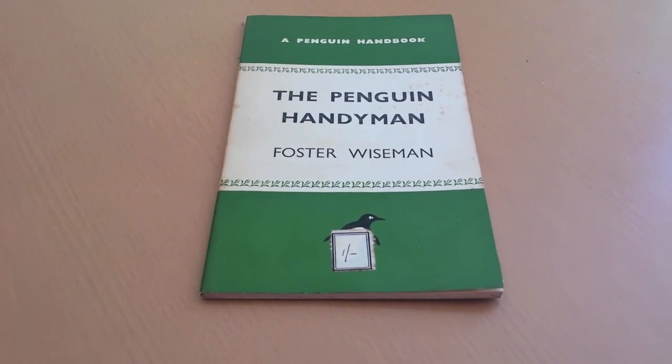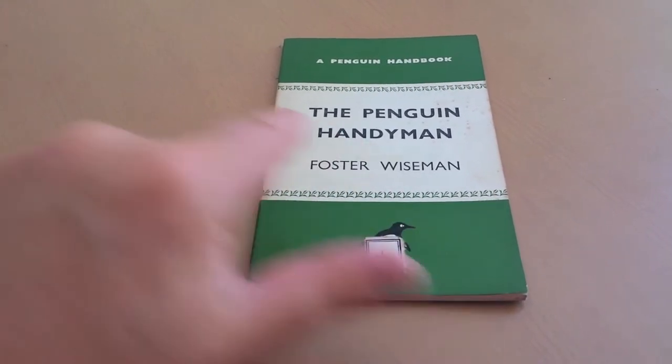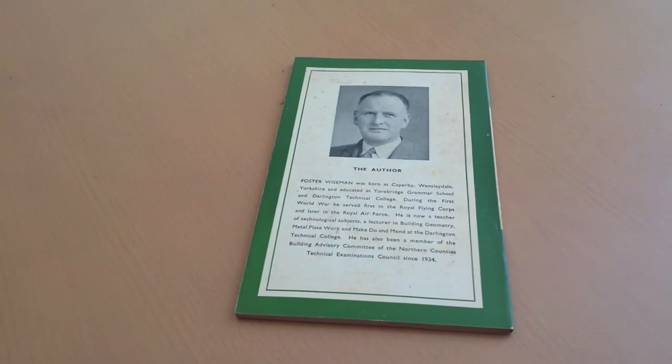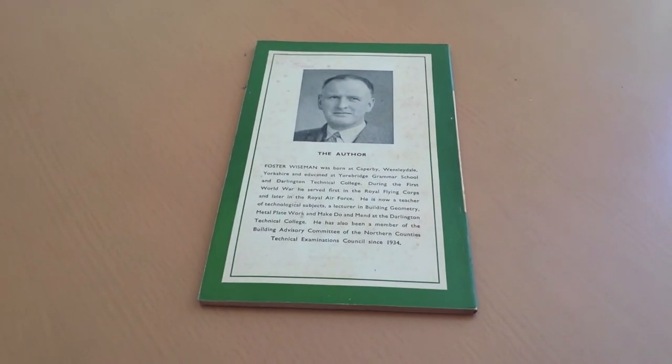This copy I think must be an export one, because there's no usual British price where it would normally be — a bookshop would have put a sticker on top of that, but there's no normal bookshop price on there. So quite an interesting little book and, as I said, I believe it's the thinnest Penguin around.